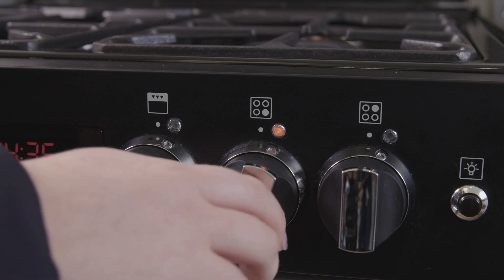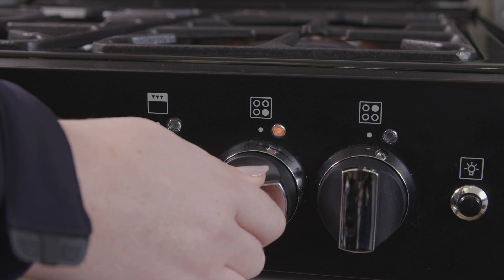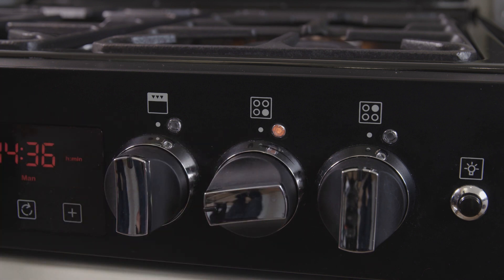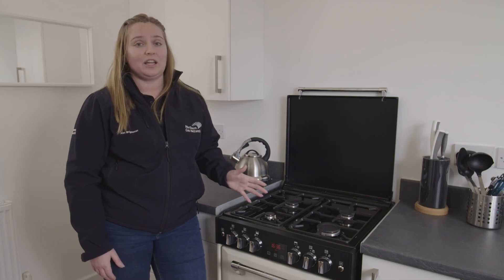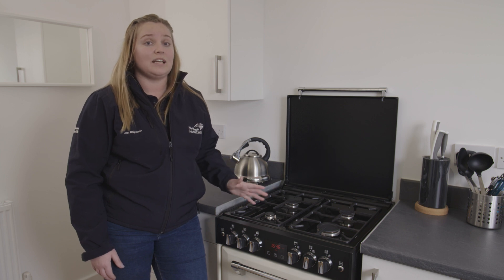Like many modern hobs, a safety light shows when the gas is lit and there is a flame failure device that cuts off the gas if the flame isn't lit or goes out. We've cooked lots of delicious meals on here including curries, stir fries, and fried eggs, and they cook in exactly the same way as when using natural gas.